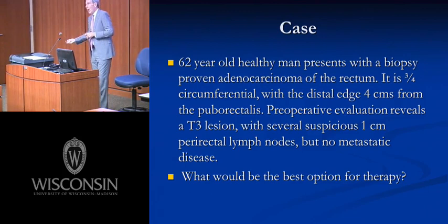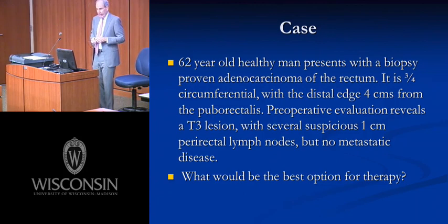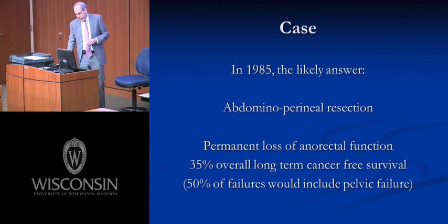To understand how we evolved from that operation to the present, consider this case: a 62-year-old healthy man with biopsy-proven adenocarcinoma of the rectum, three-quarters circumferential, with the distal edge four centimeters from the puborectalis. Preoperative evaluation revealed a T3 full-thickness lesion with radiological evidence suggestive of lymph node metastasis, but no distant disease — what we call today a stage three rectal cancer. What are the best therapeutic options?